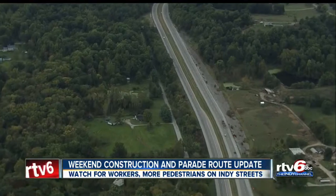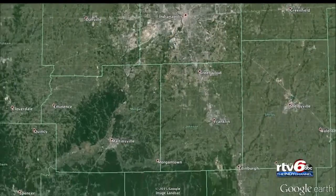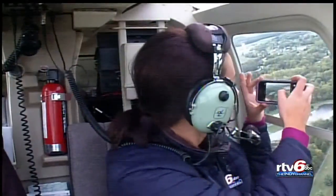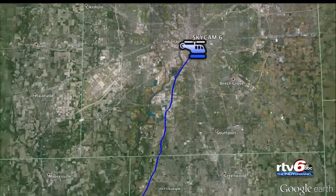State Road 37, probably the most used and direct route to IU Bloomington, has been plagued with a long-term construction project, closing off lanes in both directions from as far north as Martinsville. That's why we took to the skies and followed your route to the game ahead of time so that you and your family can plan ahead.